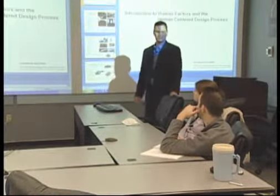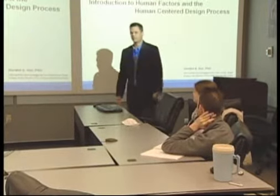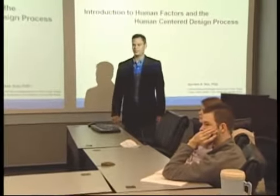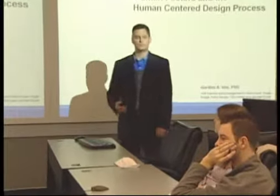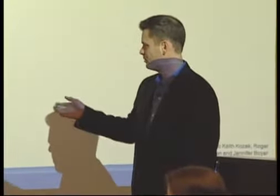Thank you for the introduction, Debbie. Myself and Dr. Netta Ezer will be talking a little bit about human engineering and human factors here at NASA, how we implement the human system integration process, and how that ties in with human-centered design. I'd also like to give thankful acknowledgment to a few folks — I don't work in a vacuum and have had a lot of help along the way. Some of these slides were pulled from other presentations and others were provided by people in this room.